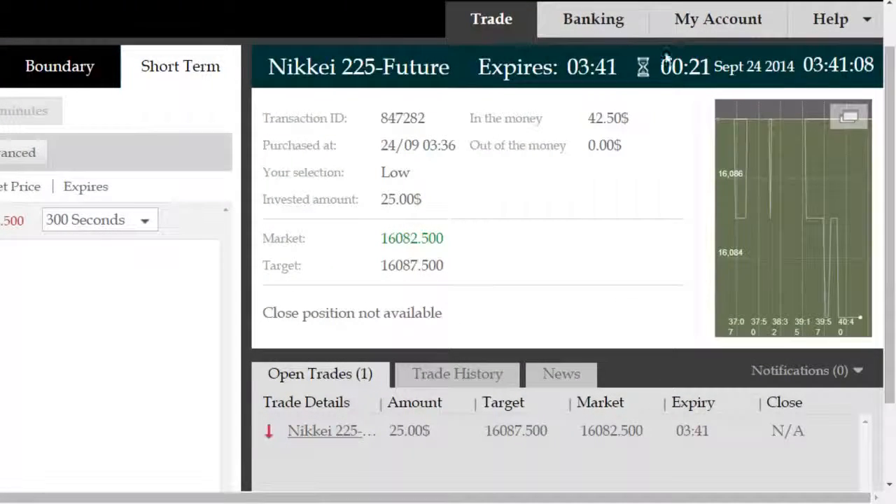Alright, back again — roughly 22 seconds remaining on this NIKKEI future trade. It is currently 341.11, and we're just a few seconds away from expiry. The trade has gone into the money and has continued to stay in the money, looking at fluctuation under entry.